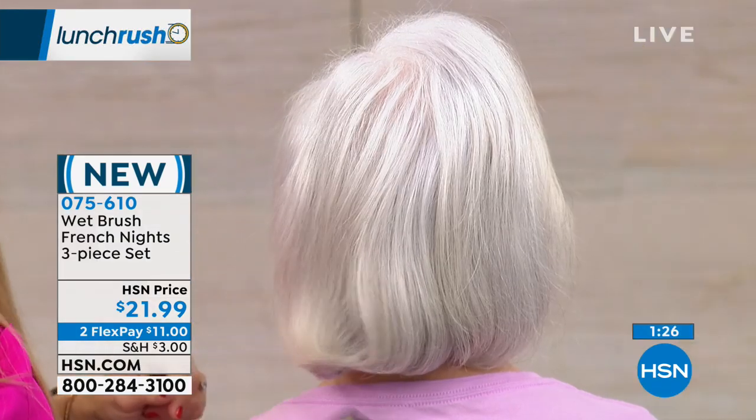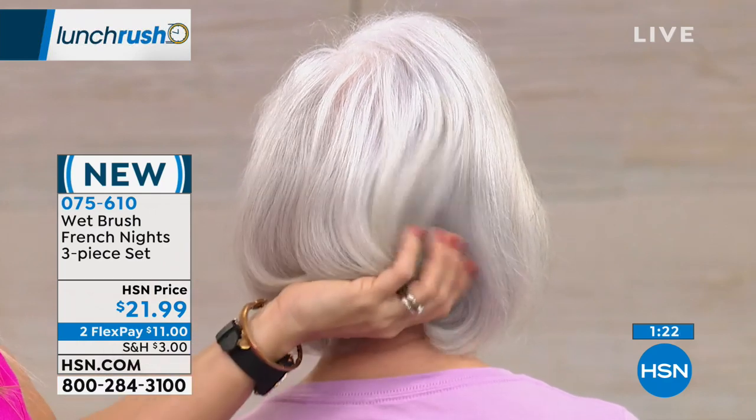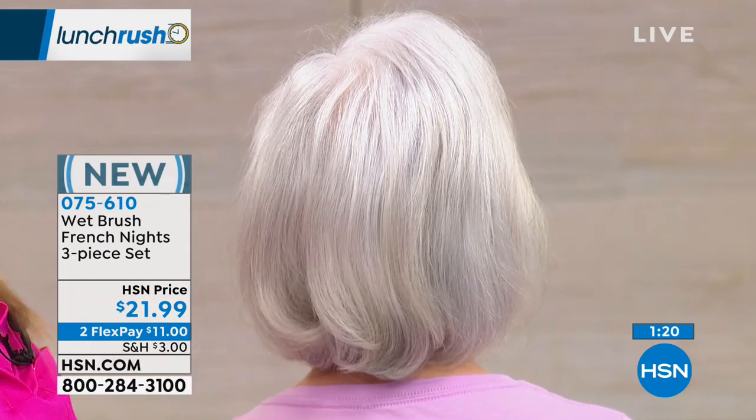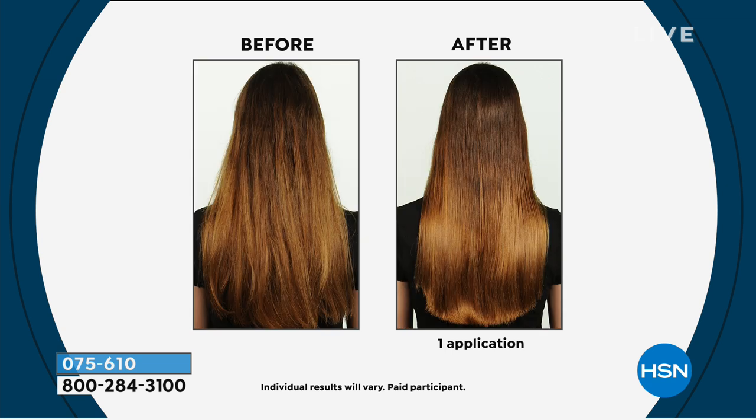We almost become accustomed to cleaning out a clump of hair, or thinking we need to change our shampoo or conditioner — but it could be the very tool you're using. This works for every type of hair, even extensions and wigs. It's number one recommended and is sold in wig shops and hair salons, which is where it originated with professionals — because it's so gentle.